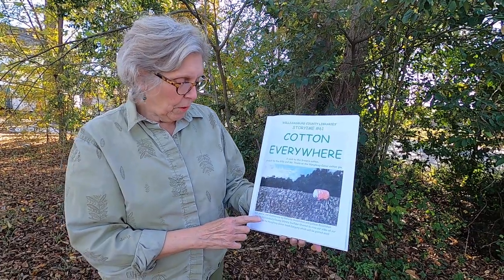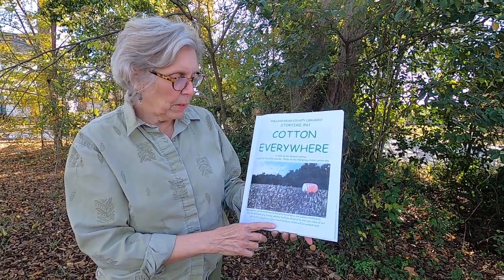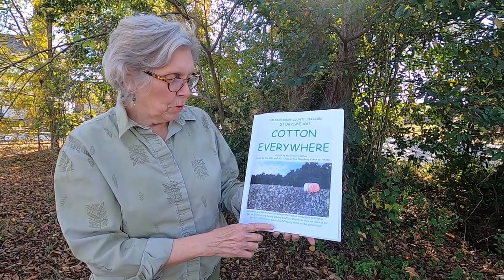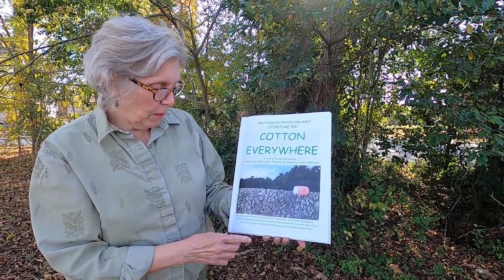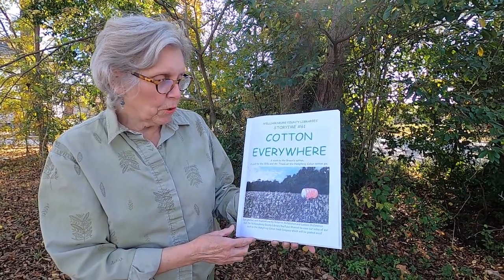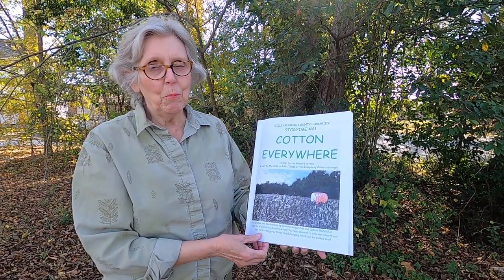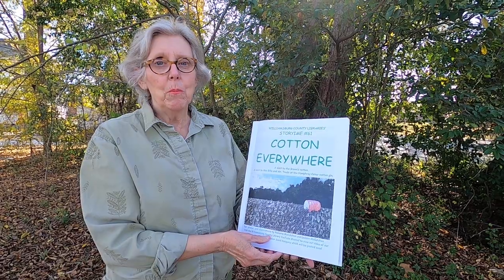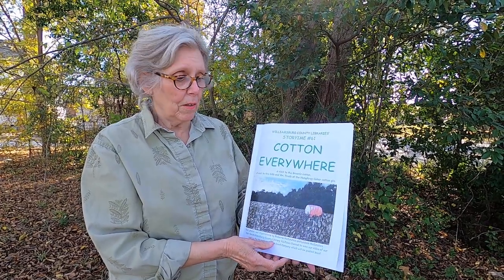It says text, photos, and illustrations by Roberta McCutcheon and Ladson McCutcheon. Visit the Williamsburg County Library YouTube channel to view our video of the visit to the Humphrey Coker Seed Company, which will be posted soon. The video was made by Kimberly Matthews, the Williamsburg County Library's Children's Services Librarian.